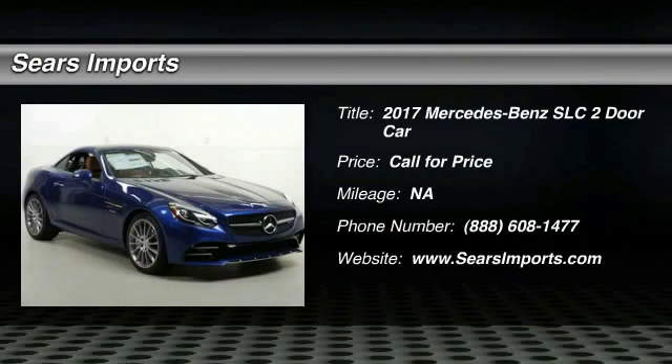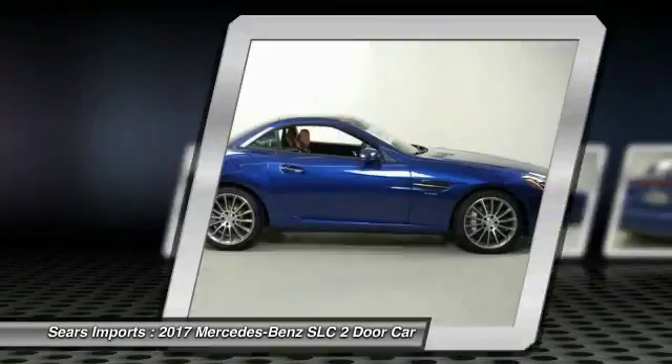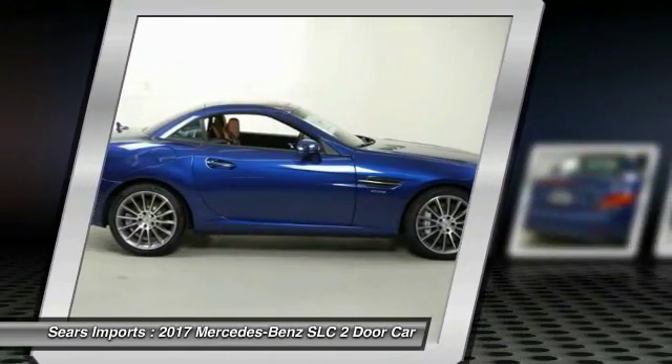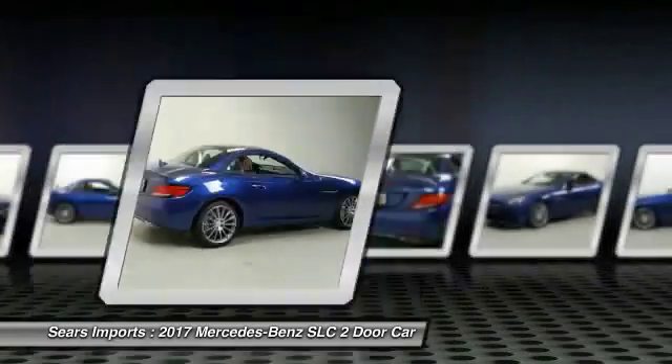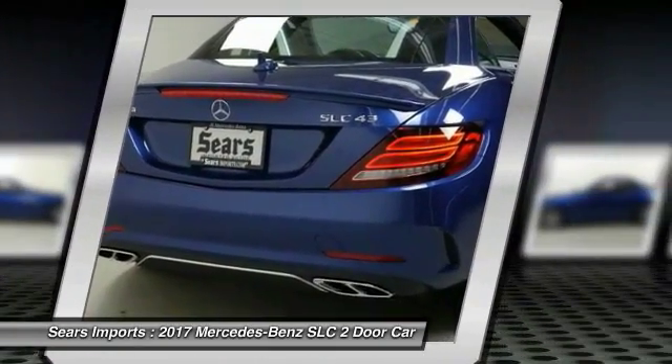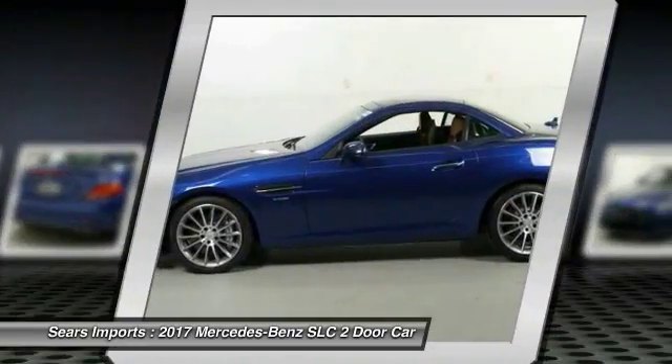Come test drive the 2017 Mercedes-Benz SLC. The highly recognizable Mercedes-Benz SLC offers significantly optimized technology and a ride that will surely leave you begging for more. Couple this with the safety features you've come to expect from Mercedes-Benz and you have yourself a vehicle that you'll be itching to get behind the wheel of.